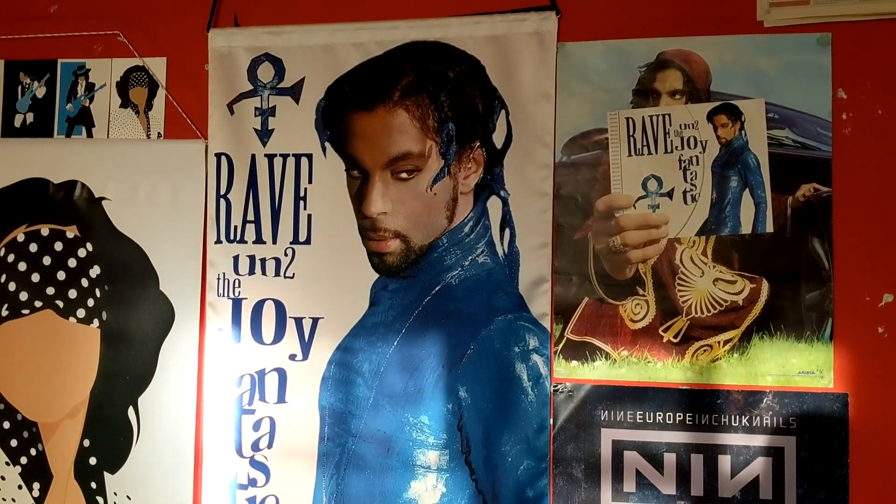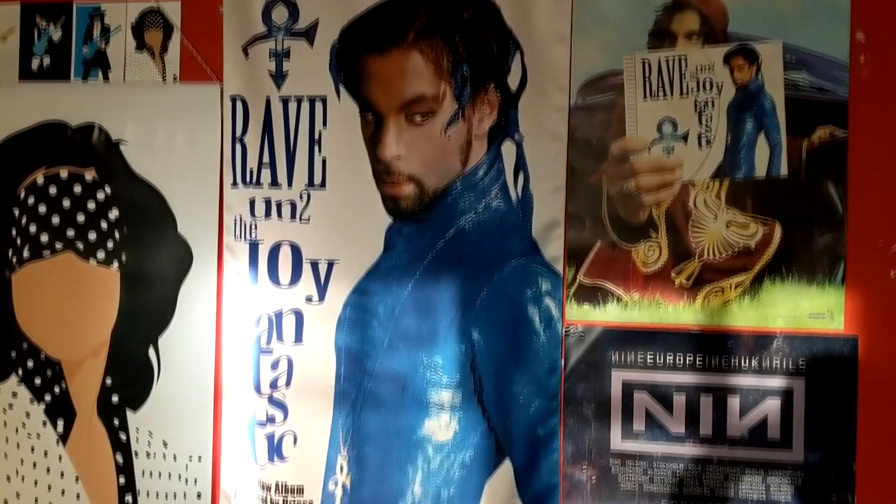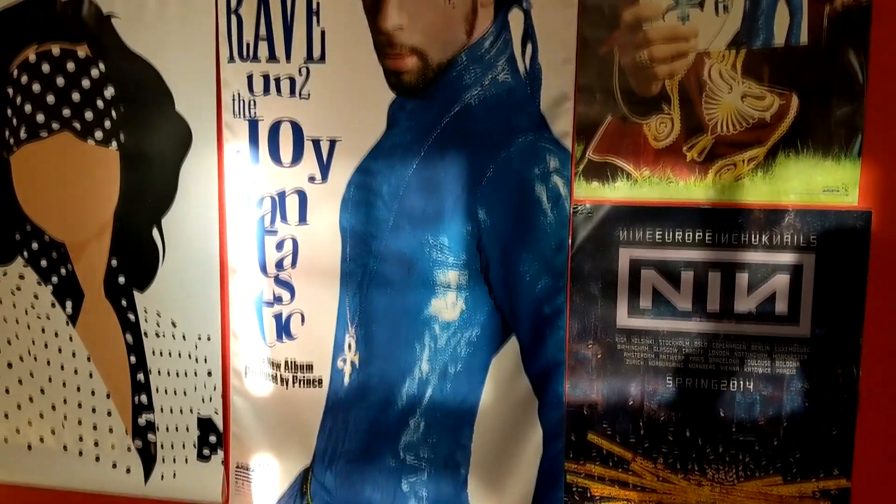We've got some other really cool things, but they are way too big to show on camera because they're basically things you hang on the wall. They're not really posters — one of them is a silk screen and one of them is more like a canvas type. I spent some months looking for this one, it's really hard to find because it's pretty rare. This is a Rave Un2 the Joy Fantastic silk screen, which was a promo, and it's really really gigantic — we'll pan to it. It's a really awesome present — I love it so much. Thank you, Kim!